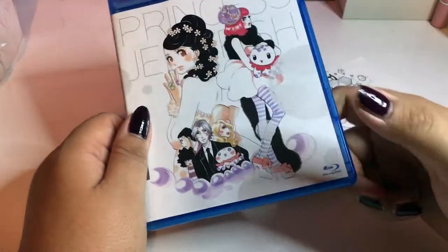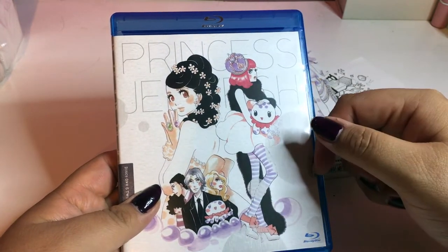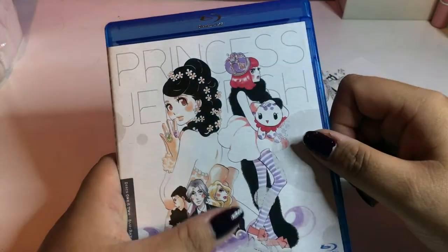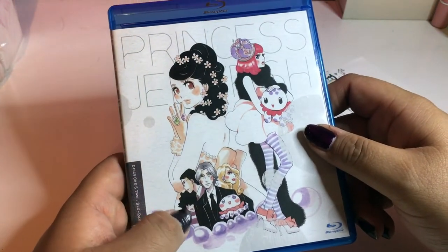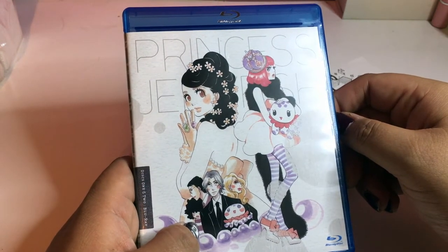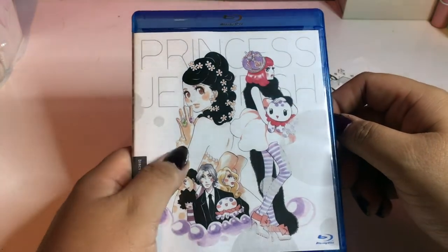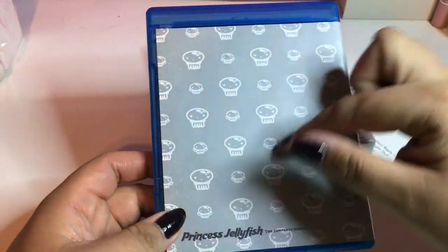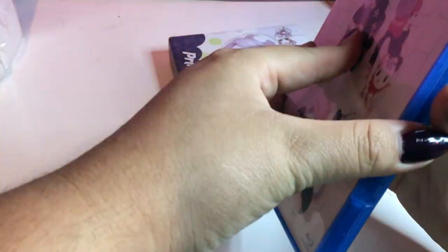Here we have the Princess Jellyfish Blu-ray case. Kiranosuke loves to dress in fabulous clothes — he wears Chanel and Dolce & Gabbana and all that stuff. We have jellyfish Clara, and the group that lives with him. Here we have Bamba with her little afro — I think that's her name. Tsukimi and all her jewelry. Yes, here's the back — this is Princess Jellyfish Complete Series, in gray, which kind of reminds me of SpongeBob with the jellyfish.